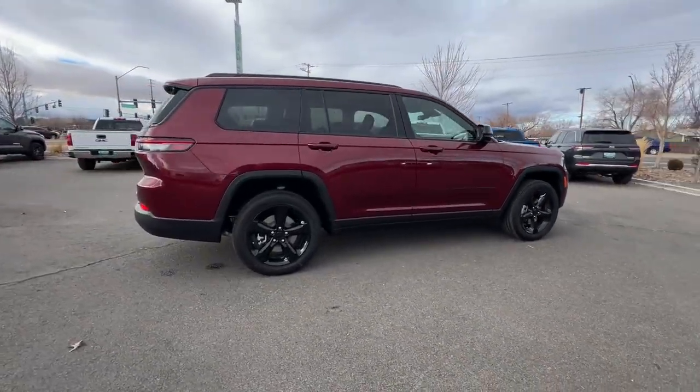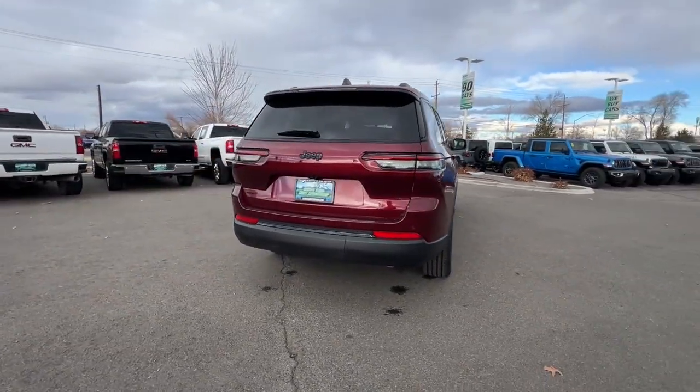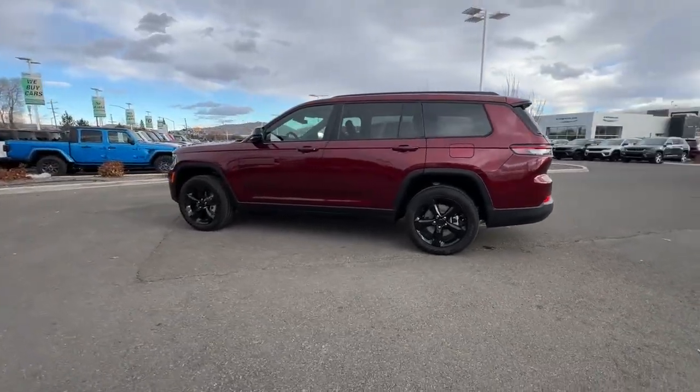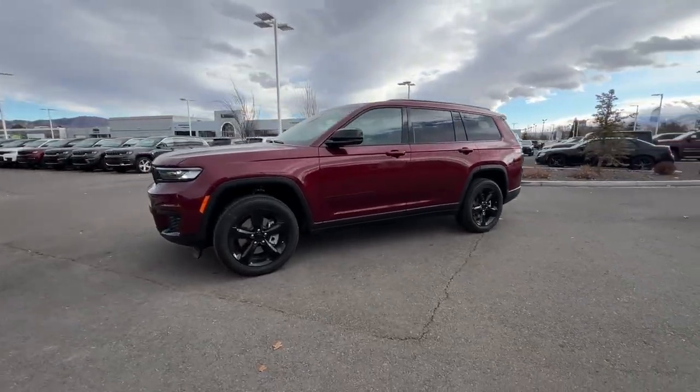These are just some of the great options this vehicle comes with: heated steering wheel, wireless charging station, moonroof, keyless entry, heated front seat, iPod/MP3 input, 4x4, lane keeping assist, remote engine start.